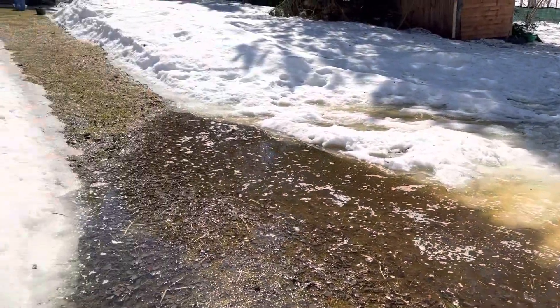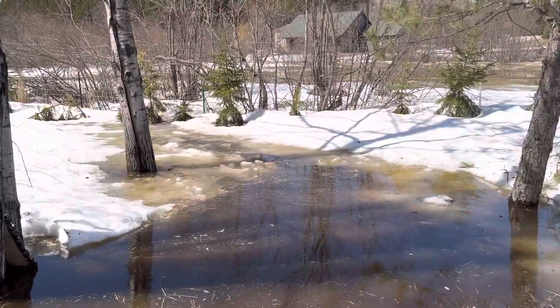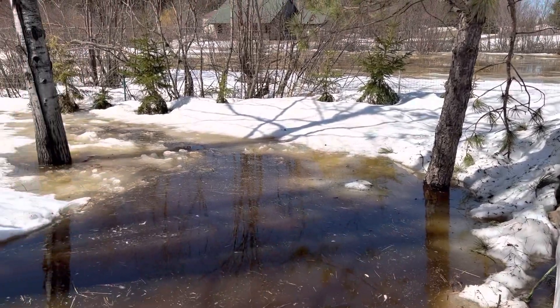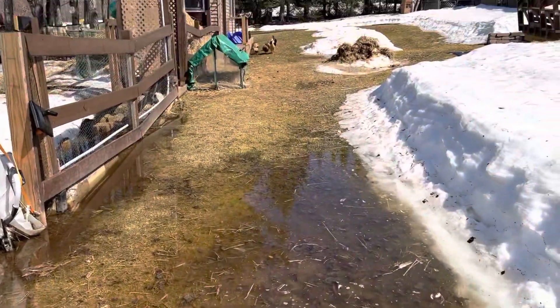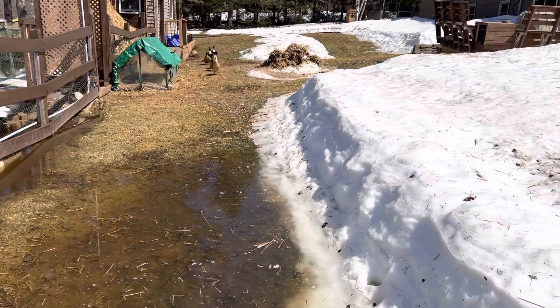It's a big mess, but hopefully it will go down fast as the frost leaves. We've never had this much water back here before. I hope your house is fine and you enjoyed the flood at my house. Here come the ducks — they like swimming over here.